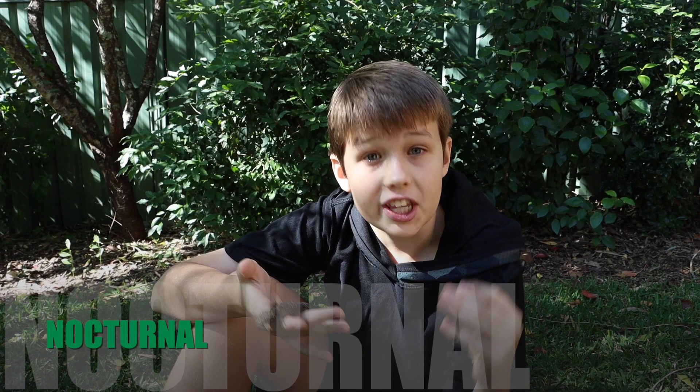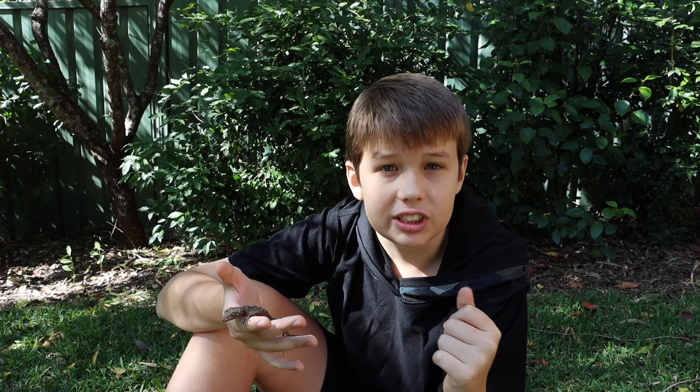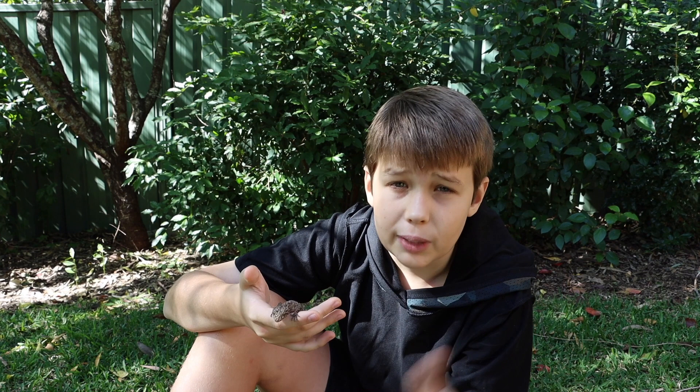Anyway, thanks for watching. Make sure to keep your eye out for more videos. I'm going to let this guy go back in the garden and I'll see you guys later.